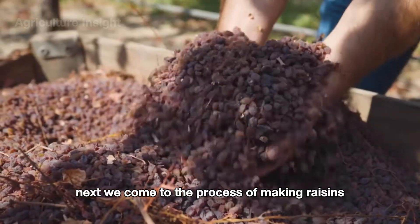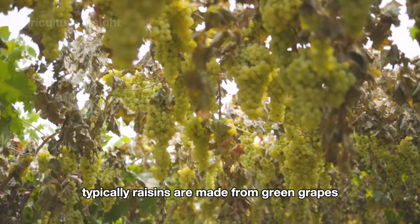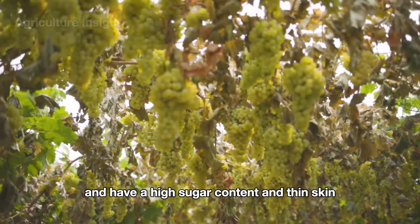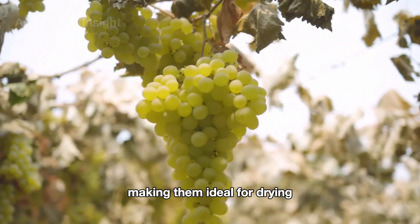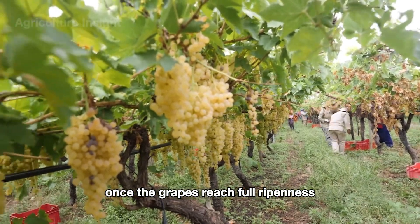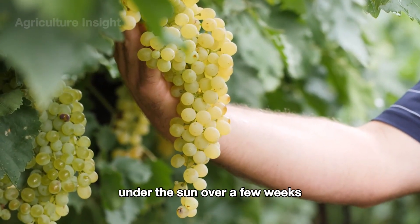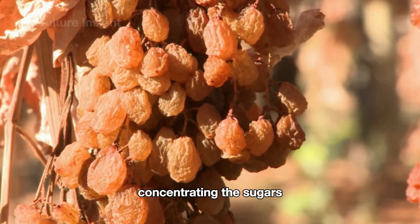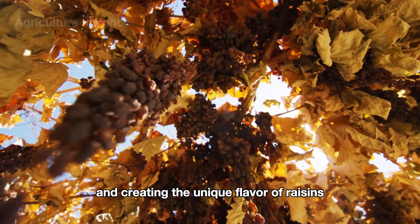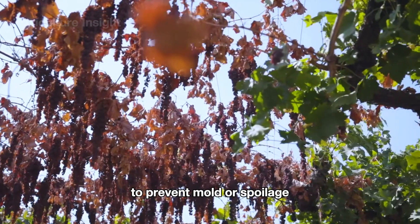Next, we come to the process of making raisins. Typically, raisins are made from green grapes because these grapes are seedless, have a high sugar content, and thin skin, making them ideal for drying. Once the grapes reach full ripeness, they are left on the vine to dry naturally under the sun. Over a few weeks, the moisture in the grapes evaporates, concentrating the sugars and creating the unique flavor of raisins. This process requires close monitoring to prevent mold or spoilage.